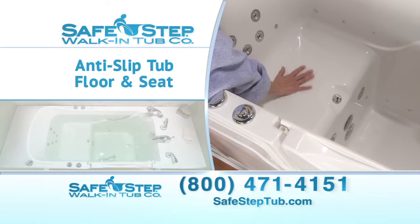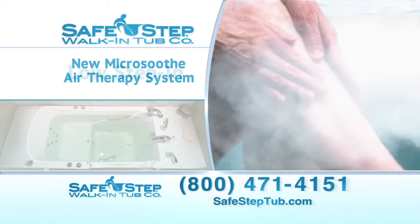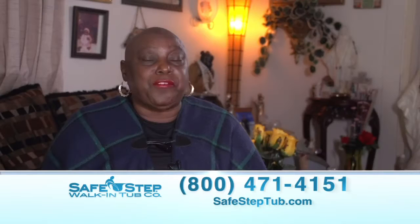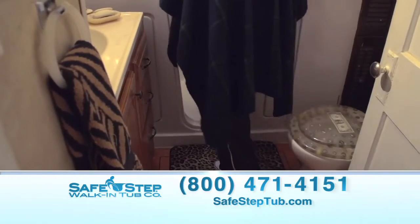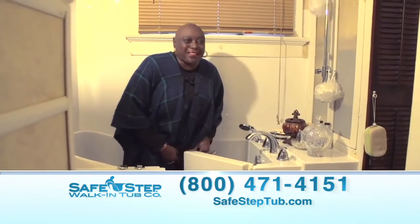Miss Mary loves all of the safety, convenience and therapeutic features of her tub, starting with the low step-in and grab bars. 'I feel very safe because it's a low step-in and there's a grab bar that I can reach and hold on to to keep from falling. All I do is step up and step in, turn around and close the door.'